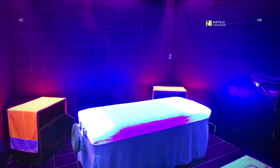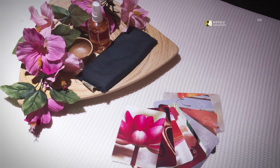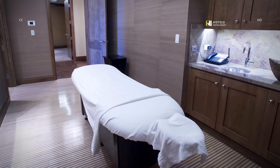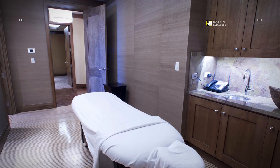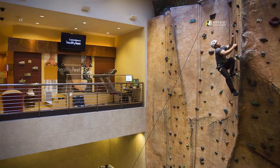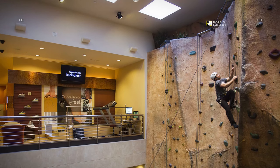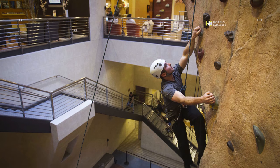The spa offers energy therapy rooms, and aromatherapy enhancements are available as well. The Canyon Ranch includes fitness activities like rock climbing, with fitness instructor Johnny Beavers climbing the 40-foot climbing wall.